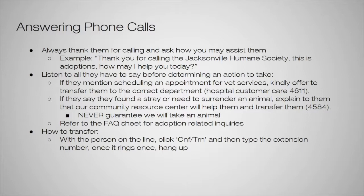If they mention scheduling an appointment for vet services, kindly offer to transfer them to the veterinary services department. The hospital customer care extension is 4611. If they say they found a stray animal or need to surrender an animal, explain that our community resource center will help them, ask if they mind being transferred, and then transfer them. The extension for that is 4584. All extensions are also at the front desk on the phone list for reference.